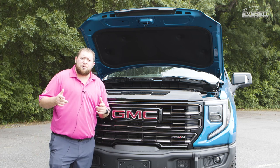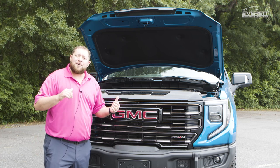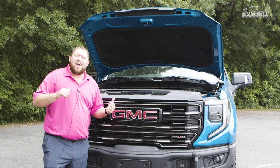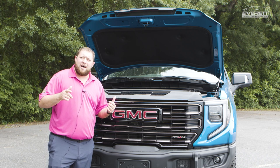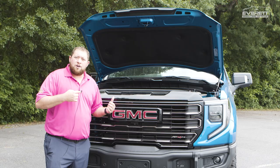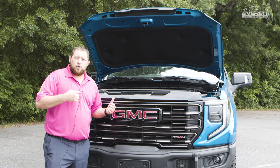Hey, it's Kyle here with Everett Chevrolet Buick GMC Cadillac. Today I've got behind me the 2023 GMC Sierra 1500 AT4X. I want to tell you a little bit about it. You've got the 6.2 liter V8 — it's got 460 foot-pounds of torque and 420 horsepower.